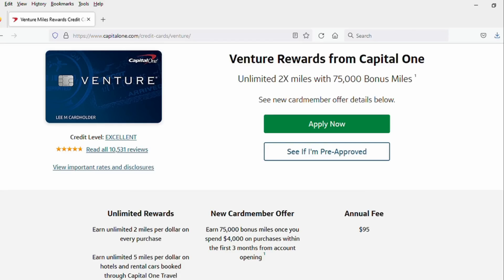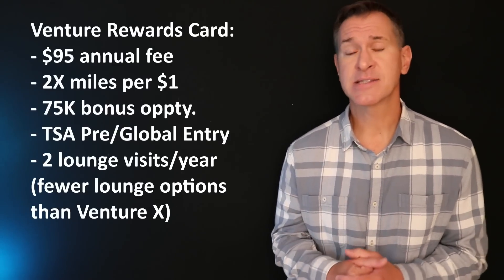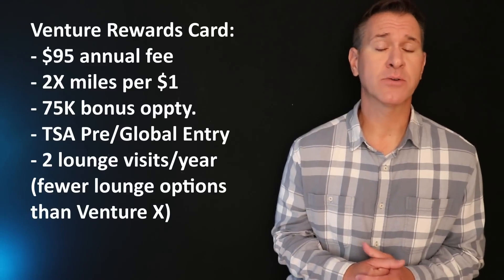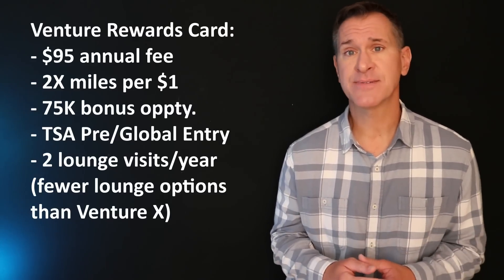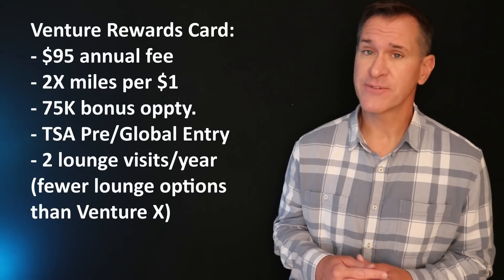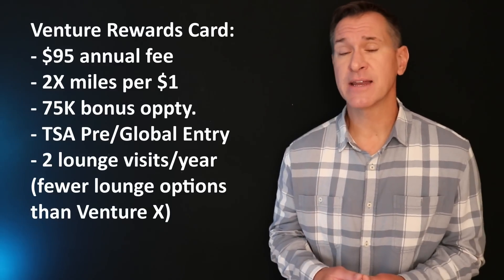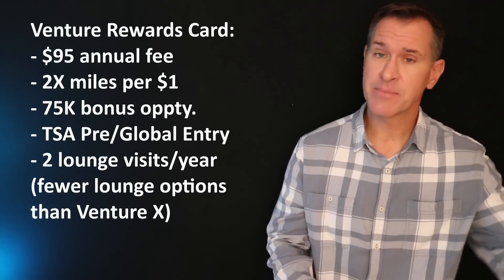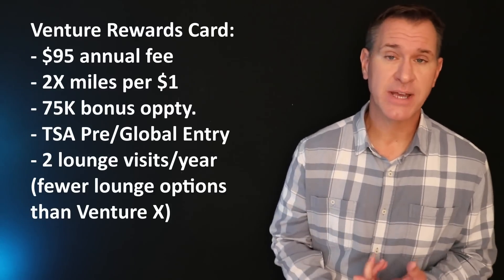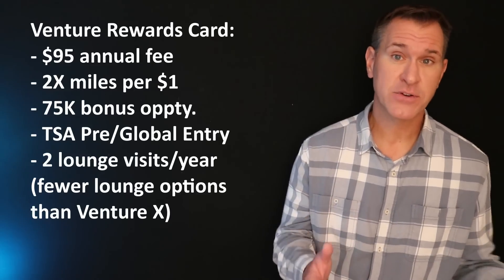Number three is the Capital One Venture Rewards card, a step down from the Venture X. It has a smaller annual fee of only $95 and some good things going on, especially in the first year. You get two miles per dollar on all purchases, or five miles per dollar on car rentals and hotels booked through Capital One Travel. The bonus is the same as the Venture X — 75,000 miles if you spend $4,000 in the first three months — which is a nice big bonus on a $95 annual fee card. You also get TSA PreCheck or Global Entry credit and no foreign transaction fees.